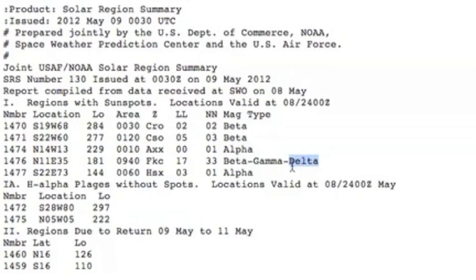NOAA has labeled the active region 11476 Beta Gamma Delta — two days late in our opinion — but still, we probably haven't seen all she has to give. Magnetic storm watch is on, folks. Be safe.